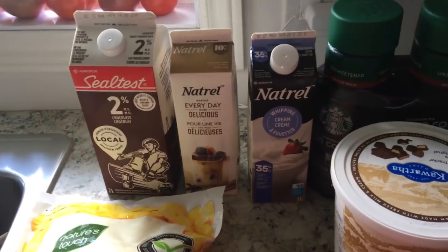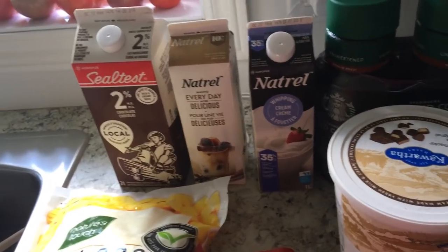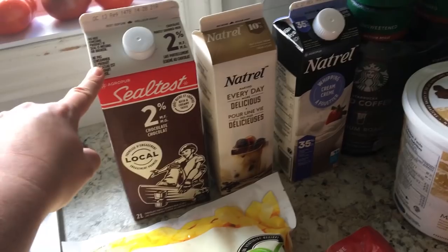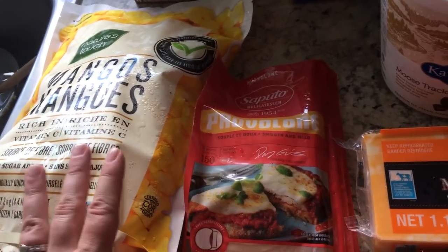My husband is home for the next couple of days — he's away working like eight hours away. So some of these things were things that he picked up, like the chocolate milk. My kids were really excited about that. We got frozen mangoes. I'm immediately going to put some of these in the fridge — I love to thaw them out and just have them as a fruit.